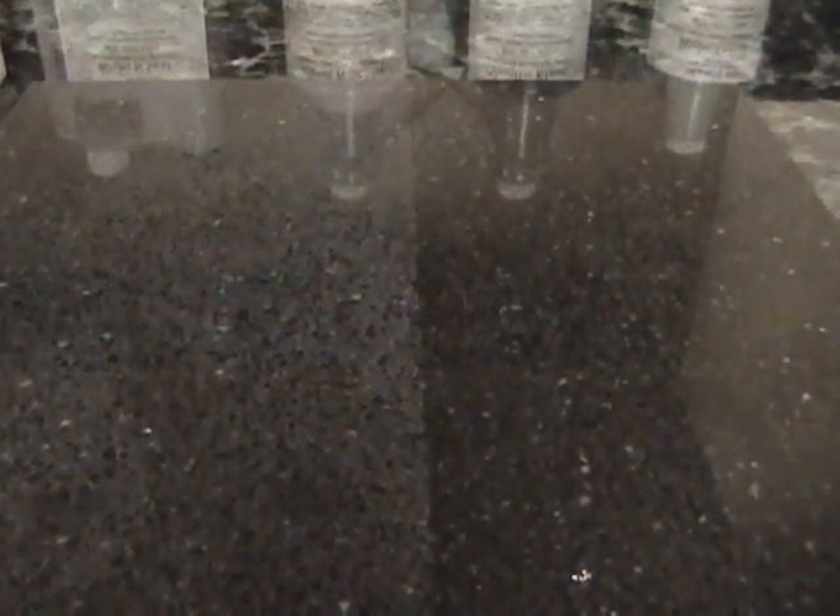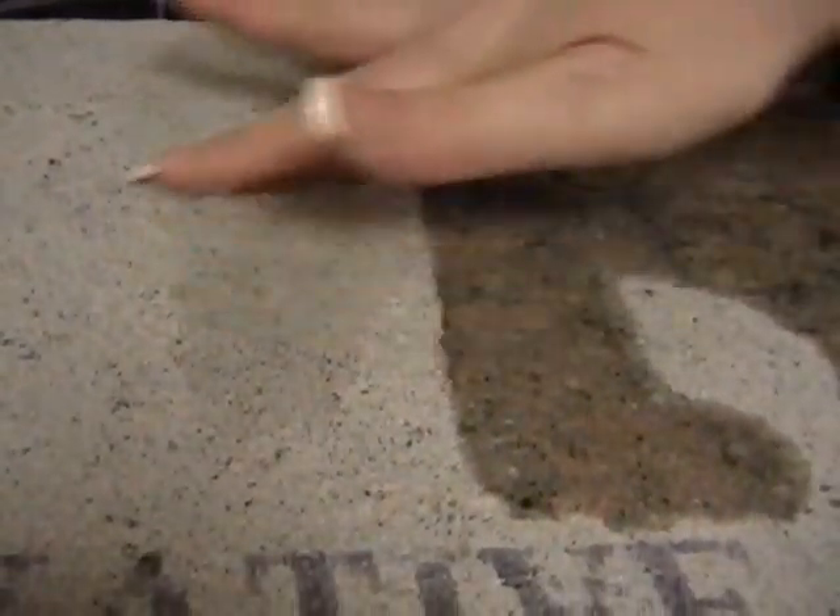Now we're going to go back and show you what's happened on the backside of the granite. It's been sitting there for about a minute. And as you can see, the left side is still just beaded up on top of the surface.